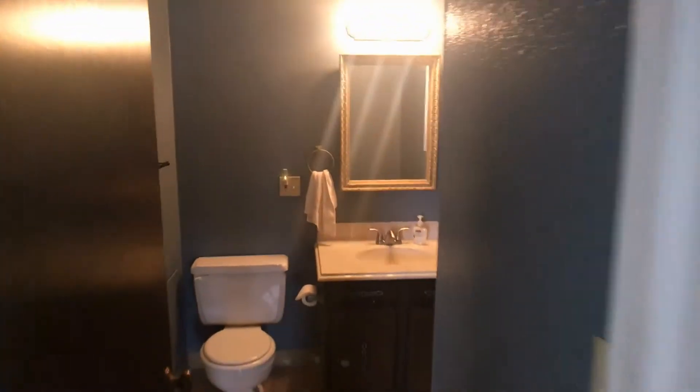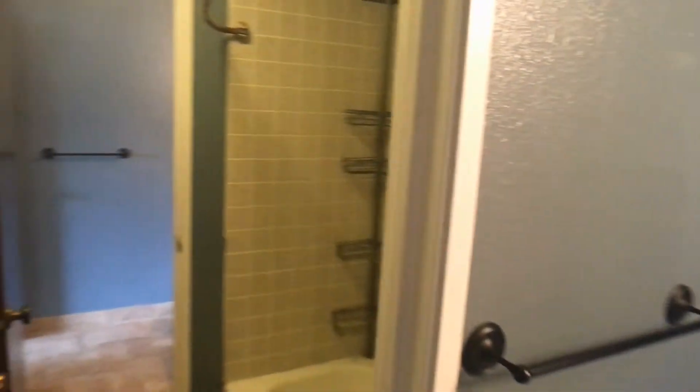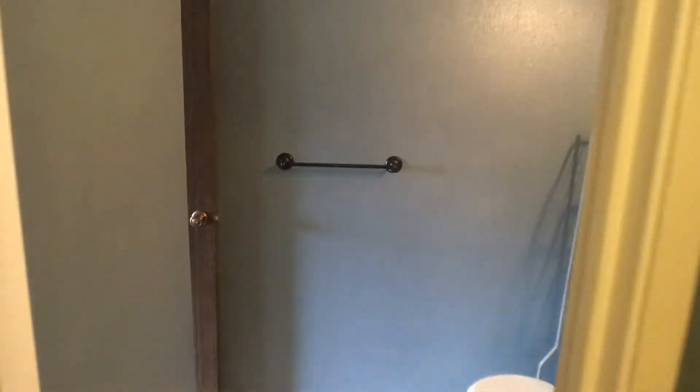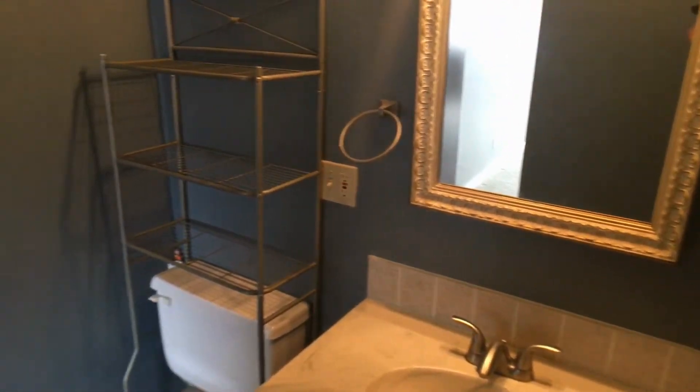Then we move forward into the guest bathroom. Directly to our left will be a shared tub and shower between the guest and master bedroom. This will be the master bath.